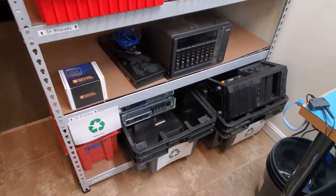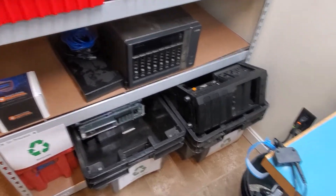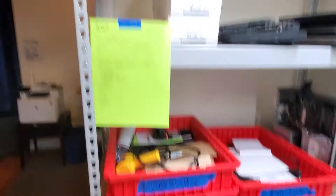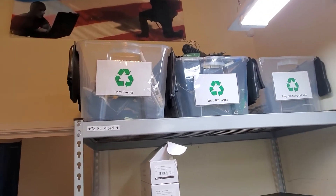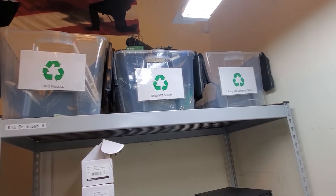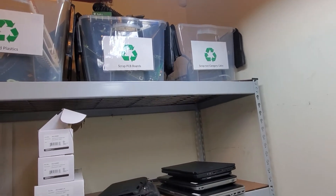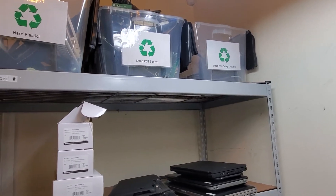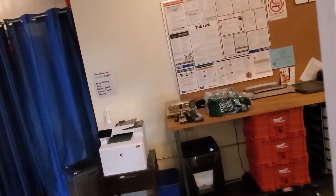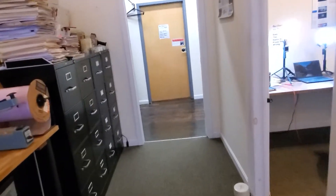We're really big into recycling, so I break everything down by old technology we're just going to recycle: metal, old batteries, plastic, rigid plastics, PCB boards, and scrap cabling. We do get a little money from it — it's really not much. I use those funds just to buy drinks and stuff for the crew.